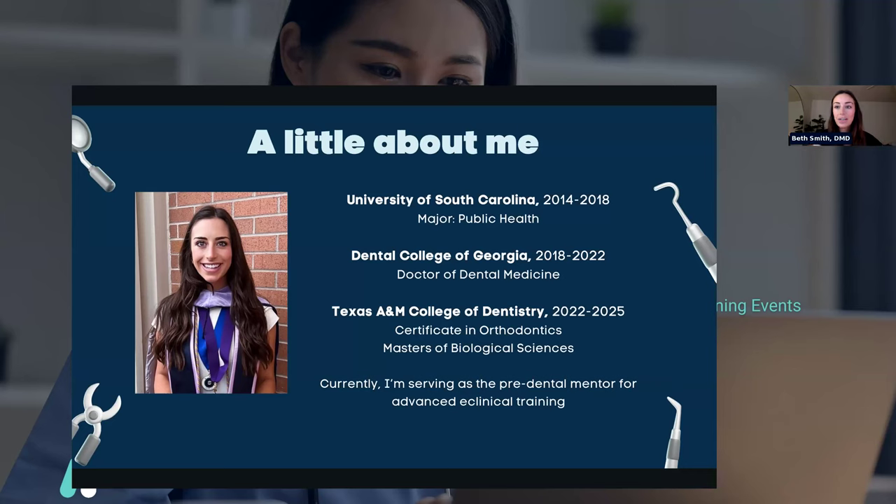I'm currently a resident, and residency is a lot different than dental school. Dental school is very busy; residency is more like a job — you have a bit more time to yourself. I'm still in some classes because I am getting a master's, but with my extra time, I'm serving as the pre-dental mentor for Advanced E-Clinical Training.